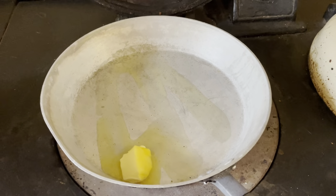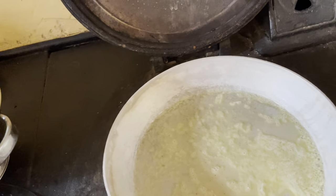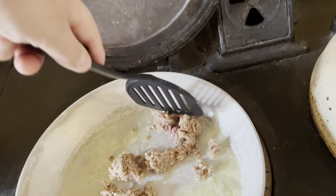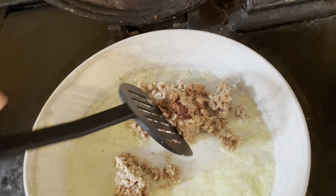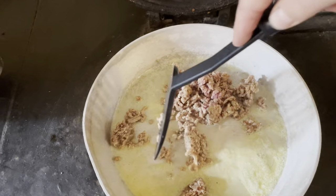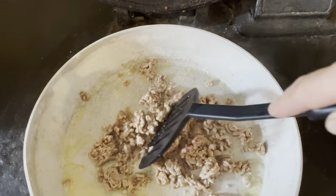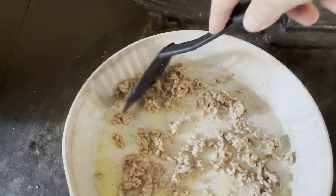Butter's melted, mince goes in. I'm going to break it up — I'm not making it into a burger. It's to add a different flavor and a more intense bit of protein. I'll probably add an egg later, but this is the first part. Break it all up so it cooks really quickly.